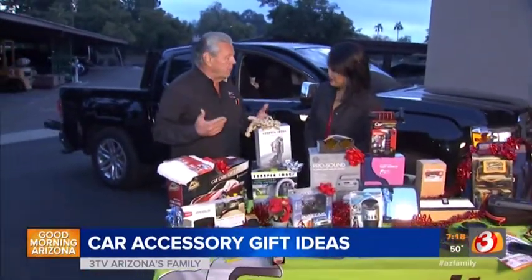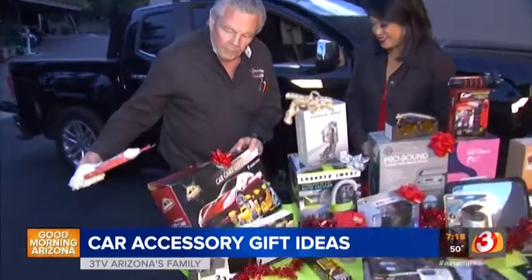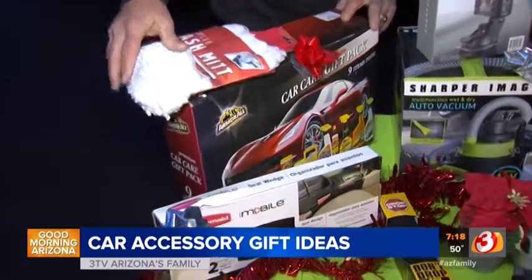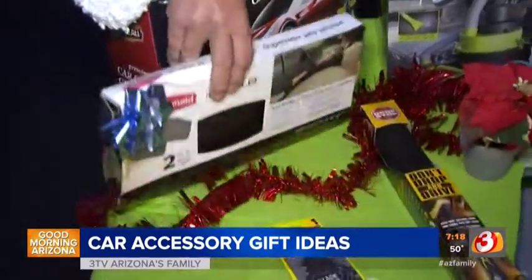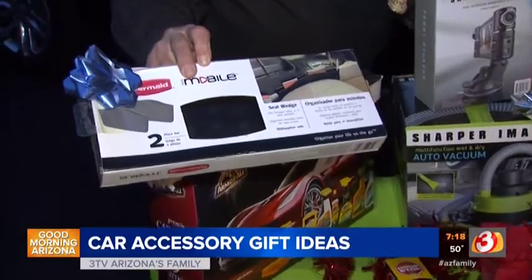We're talking about the automotive car guy or gal. Something simple, $20 to $30 would be a detail kit. Something that really works well is an organizer that fits between the seat.